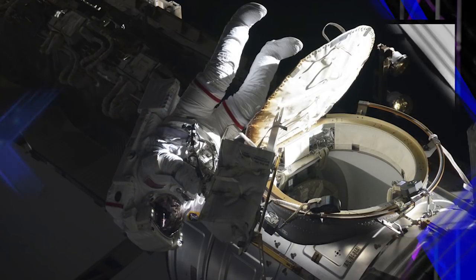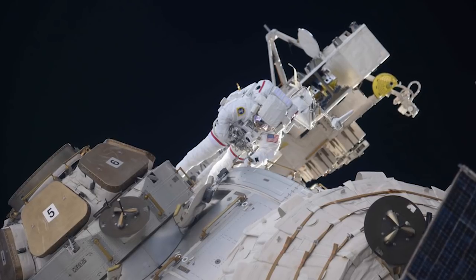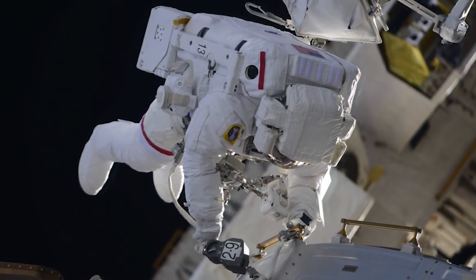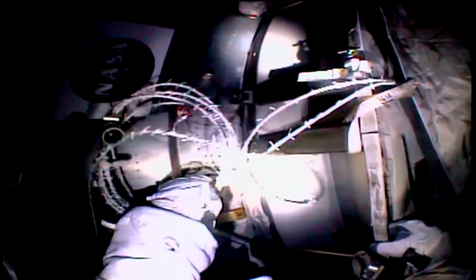This week our crew members wrapped up a spacewalk and are now getting ready for a new delivery of science and research. Expedition 55 flight engineers Drew Foistel and Ricky Arnold completed the 209th spacewalk in support of space station assembly, maintenance and upgrades. This was the seventh spacewalk for Foistel and the third for Arnold.